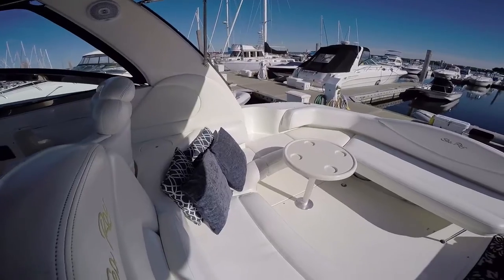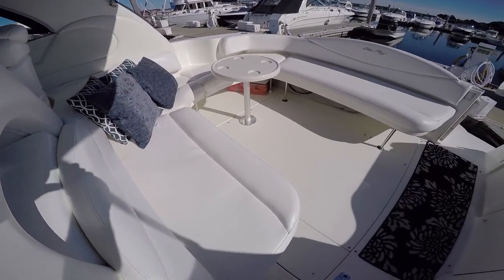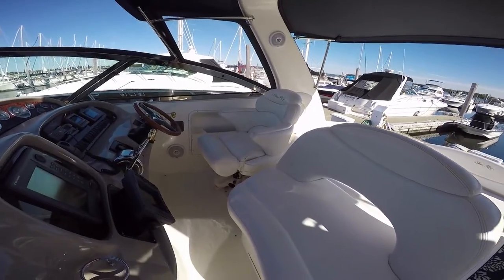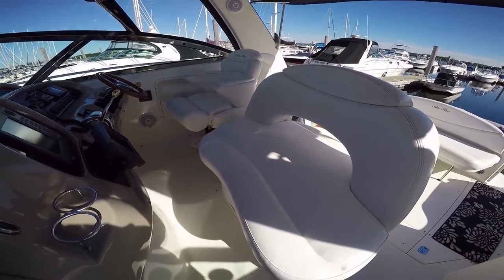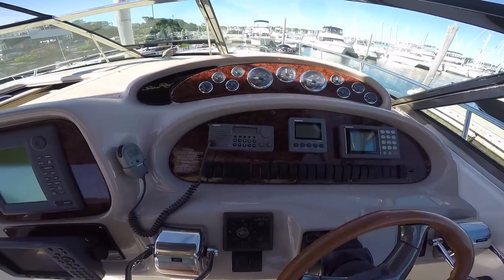U-shaped seating with plenty of guest seating. Moving forward is a double-wide companion seat and captain's chair with a flip-up bolster. This boat has the gel-coated tan dashboard to reduce the glare.